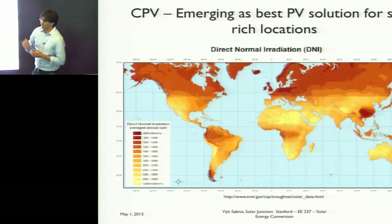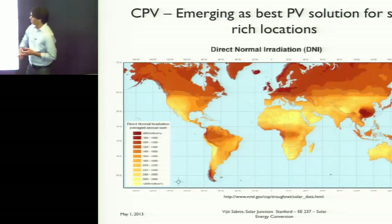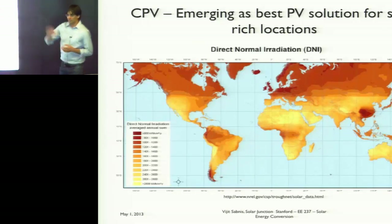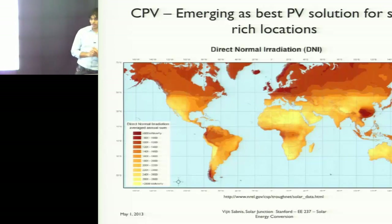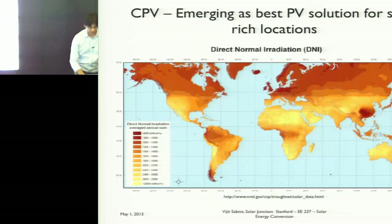CPV is going to be deployed in the Southwest US, Latin America, South America, Australia — although Australian economics favor coal over solar — the Middle East, North Africa, and parts of China near Mongolia, which are now seeing hundreds of megawatts of CPV installation starting last year.